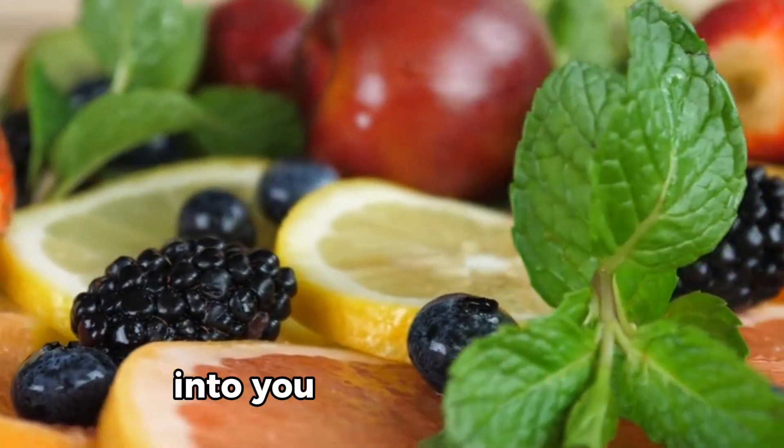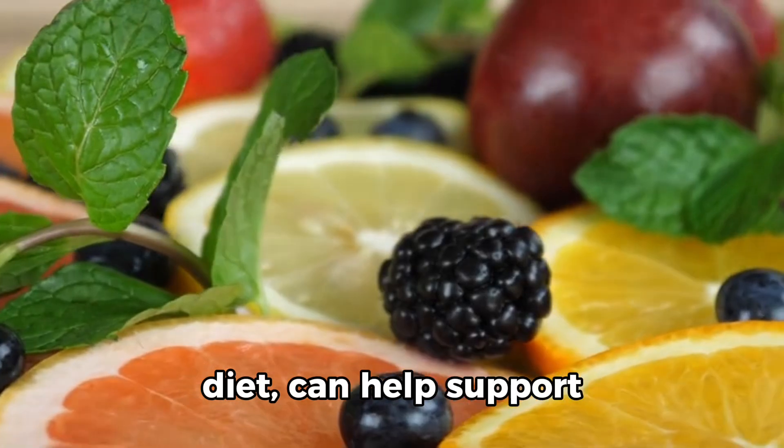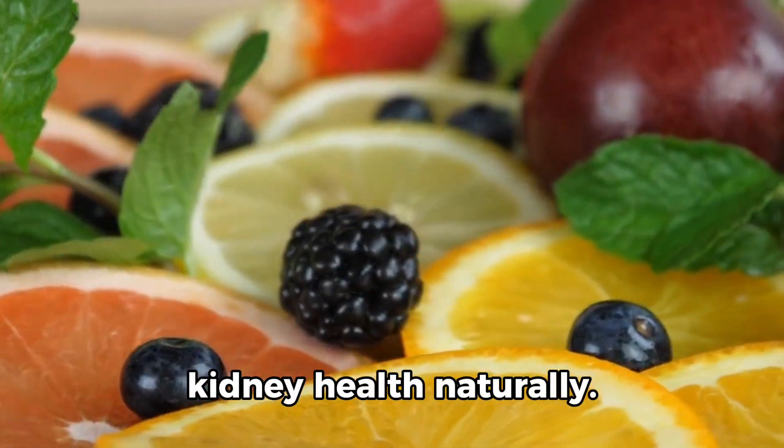Incorporating these fruits into your diet, along with staying hydrated and maintaining a balanced diet, can help support kidney health naturally.